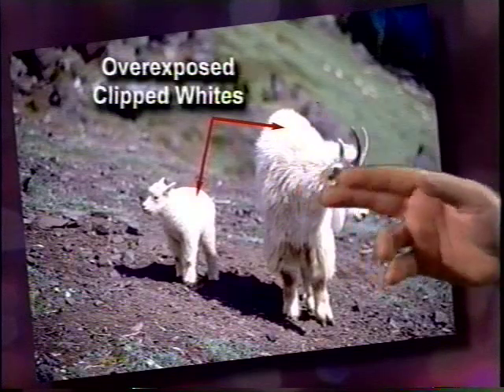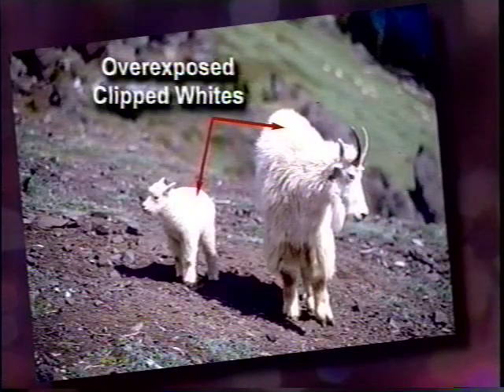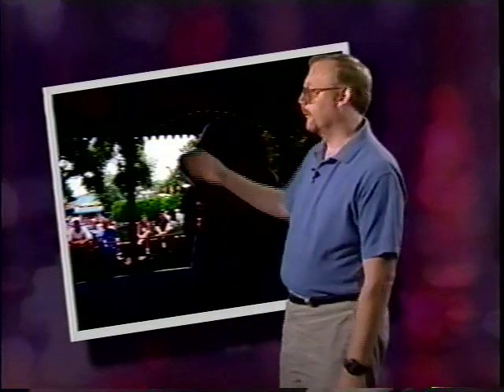You can see the problem of clipped whites very well in a picture where the difference in light levels between the foreground and the background — the contrast ratio — simply exceeded the ability of the 35mm still film to capture. The solution is to add light to the foreground to reduce the contrast ratio. The greater contrast handling of film over video is one of the reasons many producers still prefer to shoot on film, particularly outdoors where it's more difficult to control lighting.